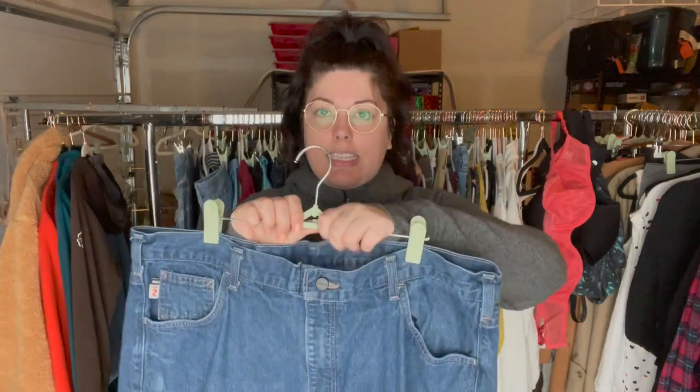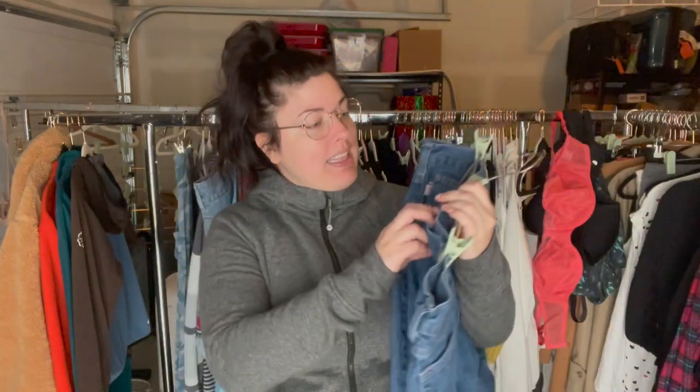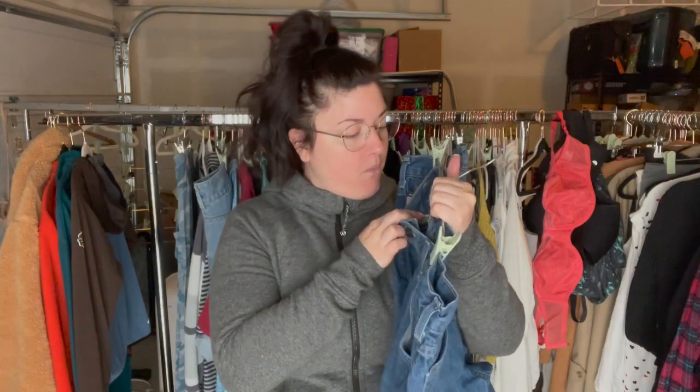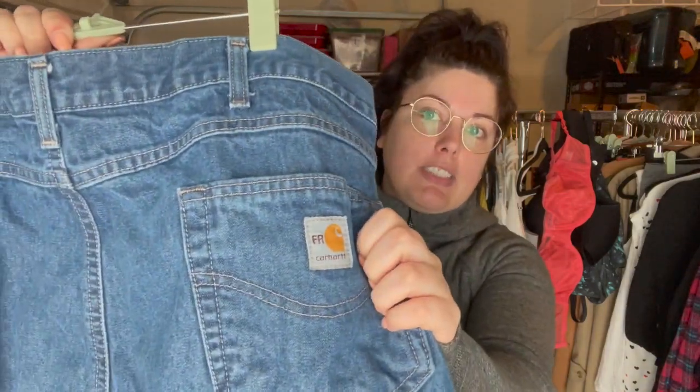I grabbed these Carhartt jeans — Carhartt, not Carter's, which is a children's brand. These are men's size 40 by 32 and they are fire resistant — you can see the FR right there. These can be pretty pricey; usually when people buy fire resistant clothing it's a work or safety requirement, so they should do pretty good. I really like picking up this brand, usually in large sizes, but I didn't want to leave these behind.